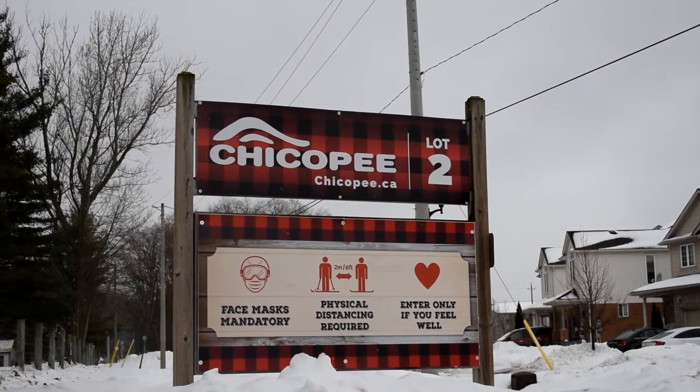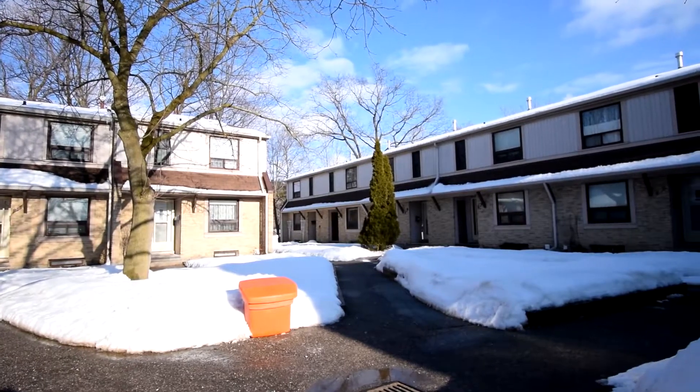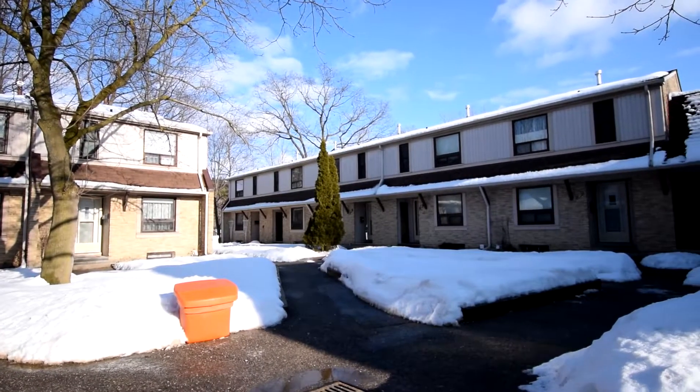This townhouse condo unit is tucked in a lovely courtyard. Even though you are close to everything, it kind of makes you feel a little like the country.